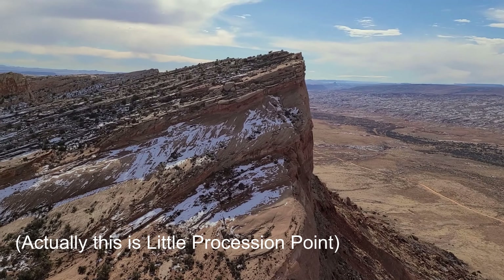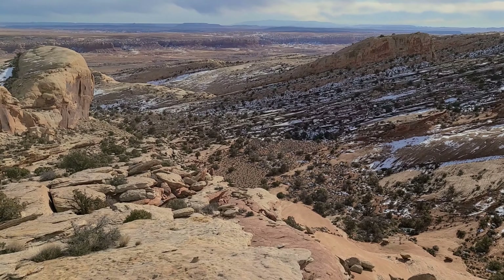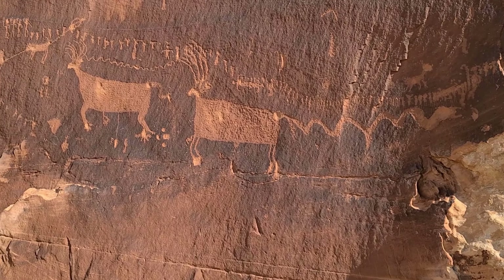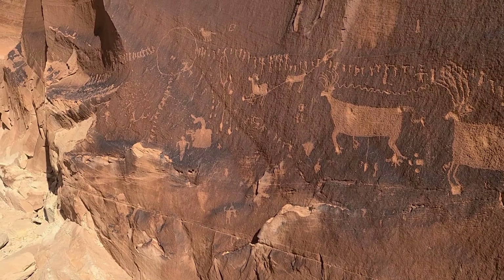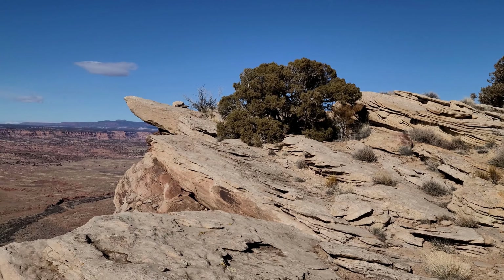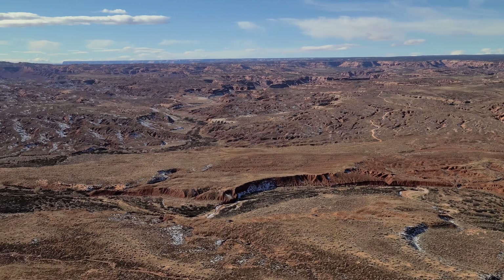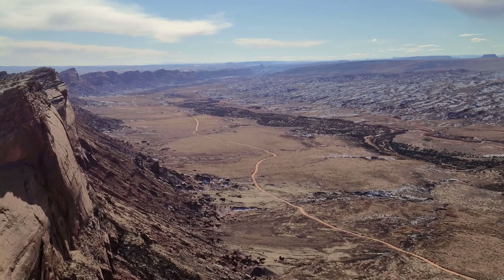Coming down from peak three of the day now. Our focus is going to be on Procession Point over there. Before we get there, we have to go down to that saddle right there. We're leaving our fourth peak of the day, Little Procession Point.